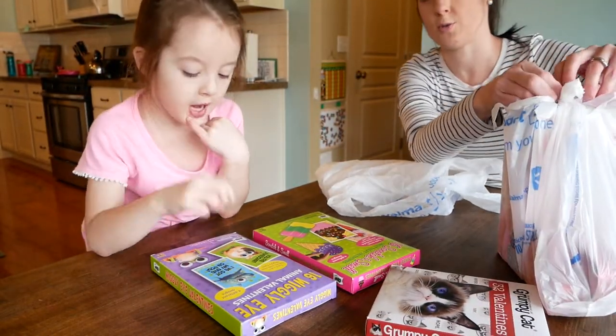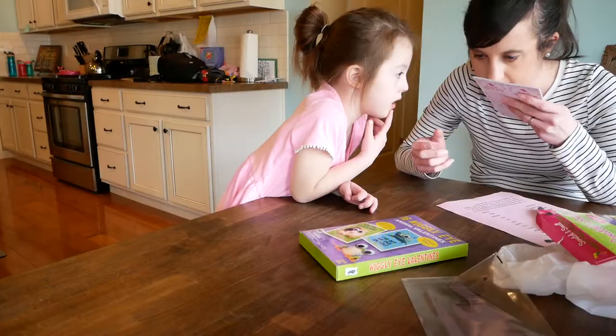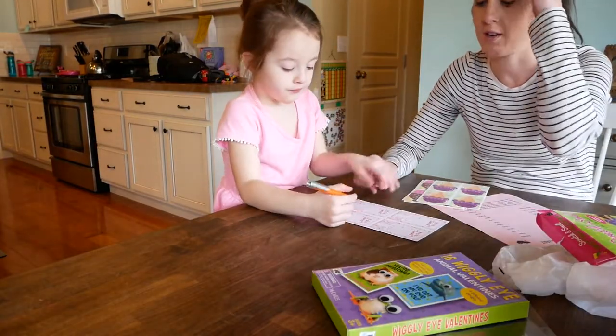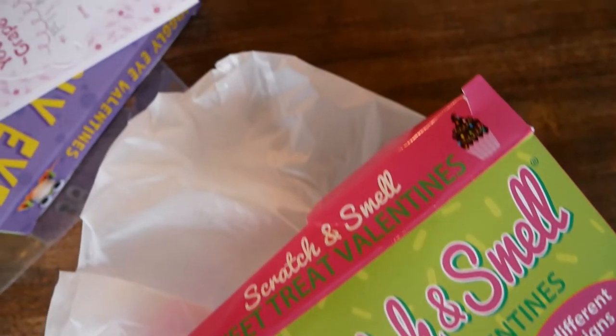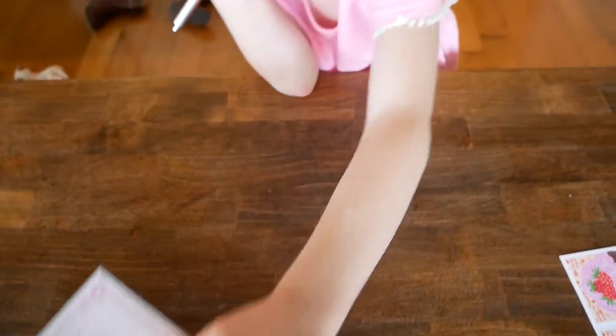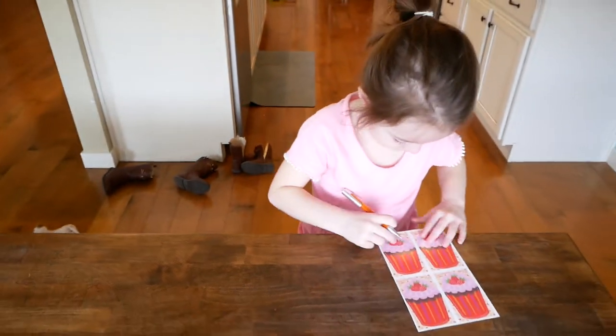So now we're going to do valentines. You're going to have to write your name, okay? So we got all of Eliana's valentines put together and back in the box so she can bring them to school next week. And all we have left to do is to make her teacher's valentine. We'll do that maybe tonight or sometime this weekend. But for now, we're just going to take a break from making valentines.